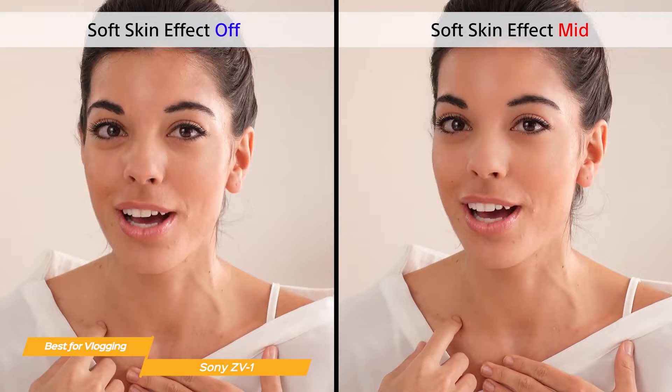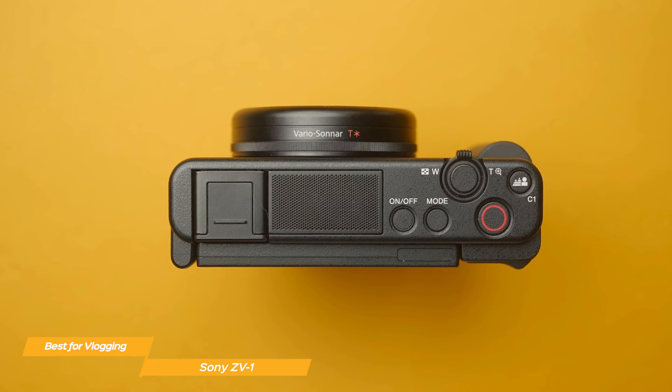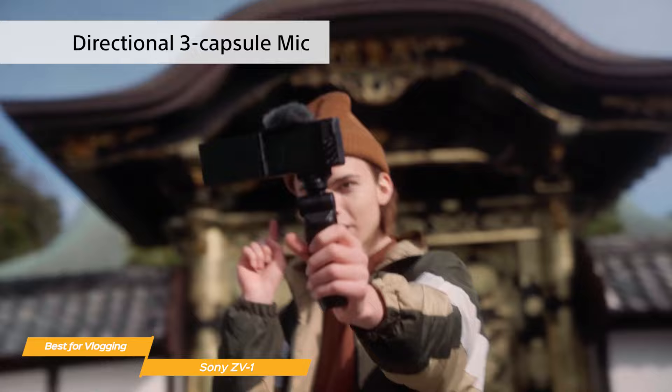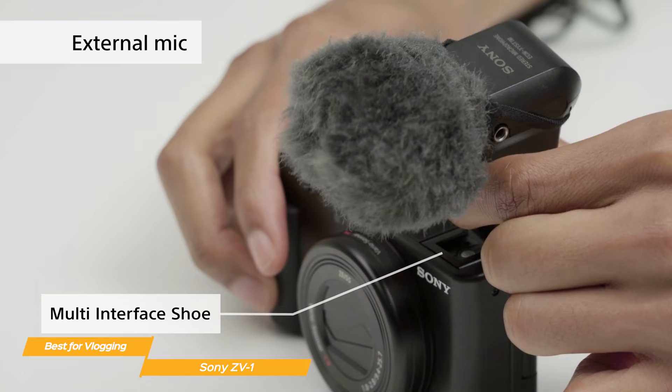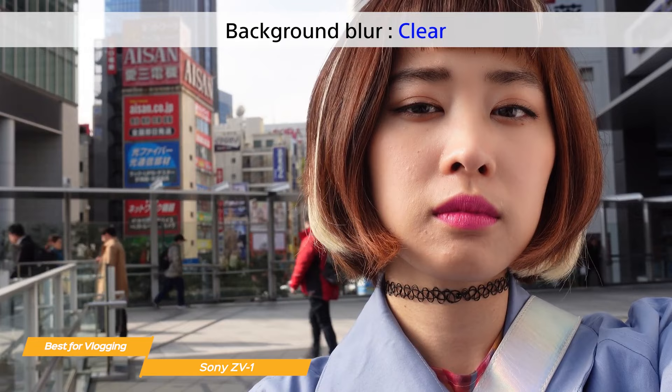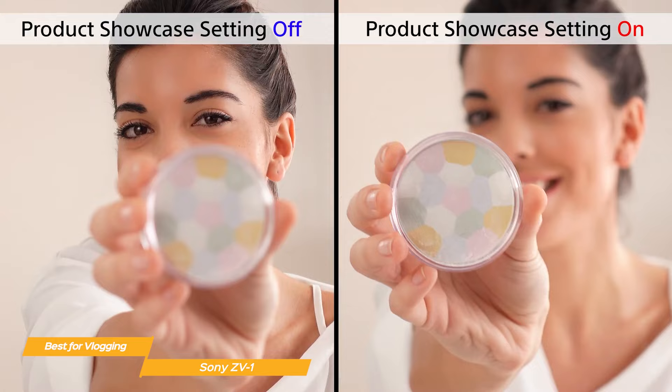Another feature that vloggers will appreciate is the ZV-1's forward directional built-in microphone. This mic is designed to capture your voice clearly while minimizing background noise. There's a detachable windscreen included to further improve audio quality in windy conditions, and a MI shoe and mic jack for more audio options. There's also a one-touch bokeh button that instantly adds beautiful background blur to your shots, and a product showcase setting that automatically switches focus to an object when you hold it up to the camera.